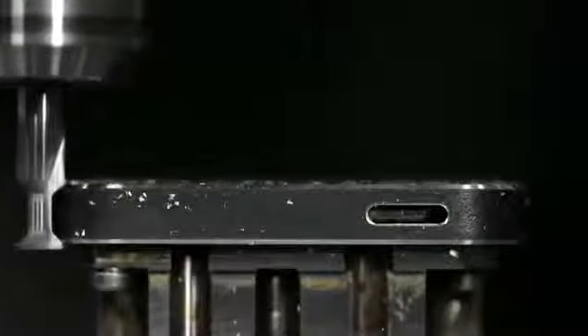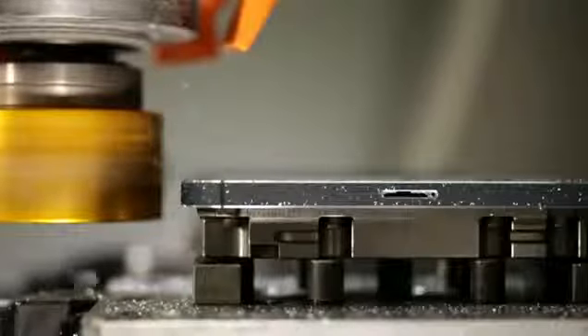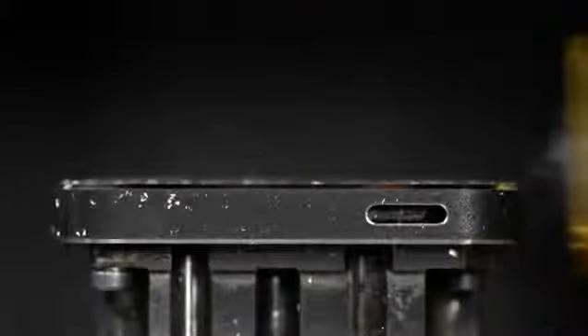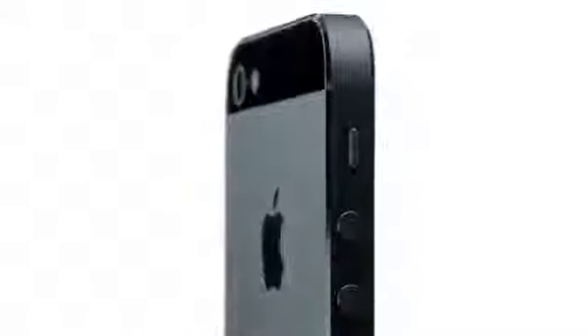We then polish and texture them. We then use crystalline diamonds to cut the chamfers. It's so exact that you're left with a near mirror finish. These techniques create a dramatic distinction between the product's lightly textured back and its highly polished chamfered edge.